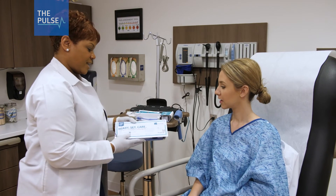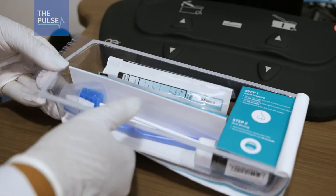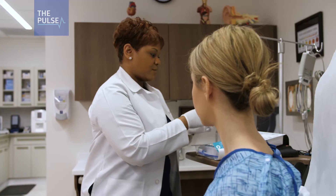This critical insight is at the heart of Ready Set Care, Medline's latest pre-op cleansing kit aimed at wiping out germs without antibiotics, now being unveiled at the 2018 AORN Global Surgical Conference and Expo.